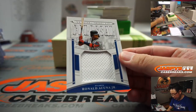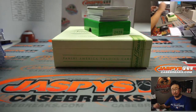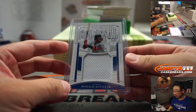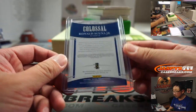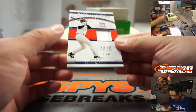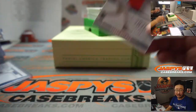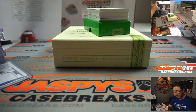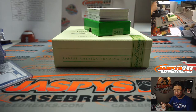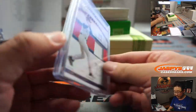We've got Ronald Acuna Jr., 52 out of 99 — big colossal relic for Matt Medlin. We've got Hall of Fame Relic, Larry Walker, 31 out of 99, class of 2020. Will they get to do speeches next year? I think they might be able to. Rockies — Patrick Davis with the Rocks. Game wear material.